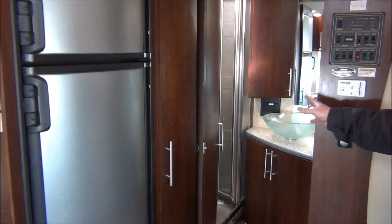Nice big shower, good size for a 23-foot Class B. The modern sink really gives this a nice high-end look, and believe it or not, in a little hidden area in the back is a place for the toilet. So you've got that privacy, and there's storage in there also.